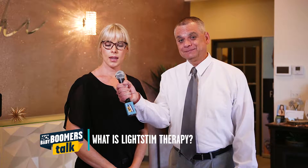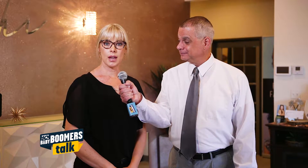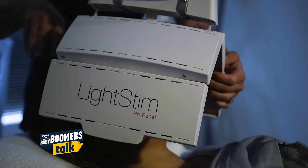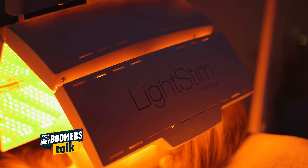So Katrina, tell us more about Light Stem. Light Stem is an LED light therapy. We are the only ones in Amarillo who has the Light Stem. Just like plants, our bodies are able to absorb light and convert it to energy.